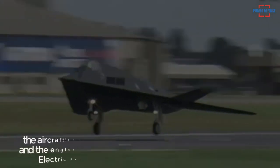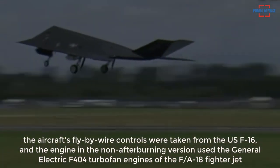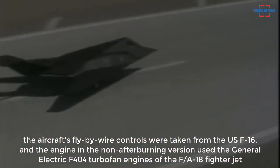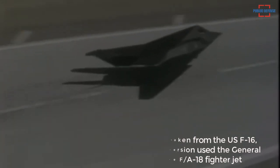In addition, the aircraft's fly-by-wire controls were taken from the US F-16, and the engine in the non-afterburning version used the General Electric F-404 turbofan engines of the F/A-18 fighter jet.